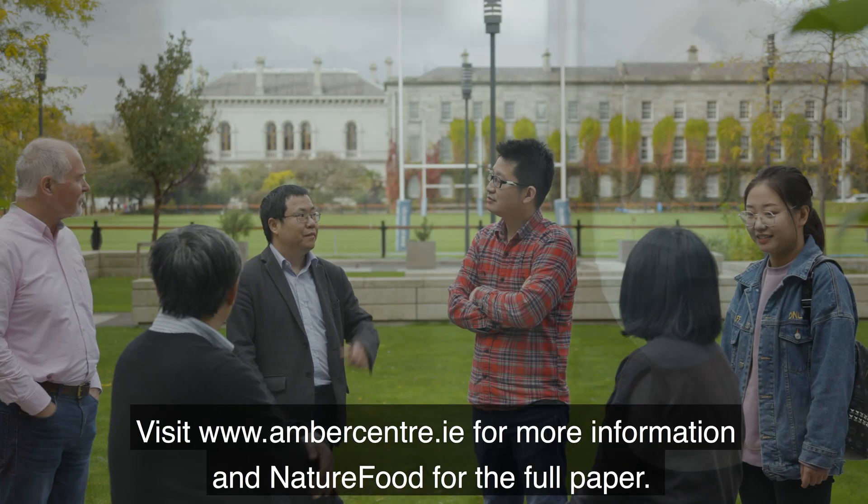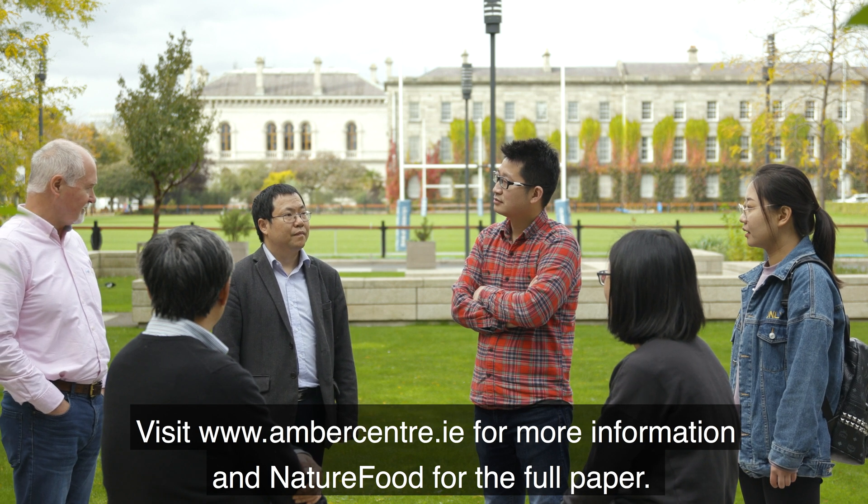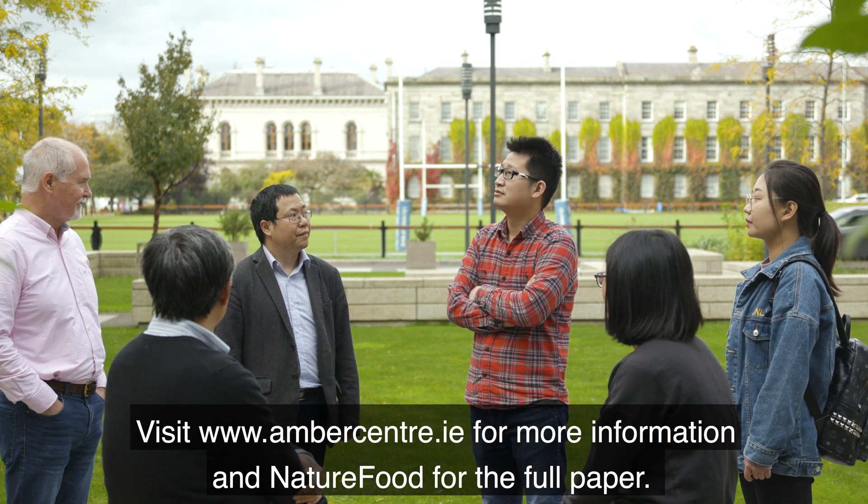Visit www.ambercenter.ie for more information, and Nature Food for the full paper.